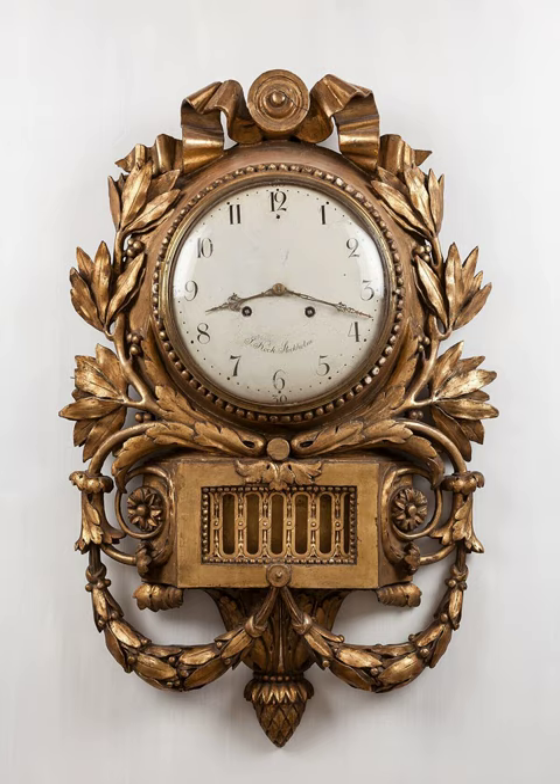A major advance occurred with the invention of the verge escapement, which made possible the first mechanical clocks around 1300 in Europe, which kept time with oscillating timekeepers like balance wheels. Traditionally in horology, the term clock was used for a striking clock, while a clock that did not strike the hours audibly was called a timepiece. In general usage today, a clock refers to any device for measuring and displaying the time. Watches and other timepieces that can be carried on one's person are often distinguished from clocks.